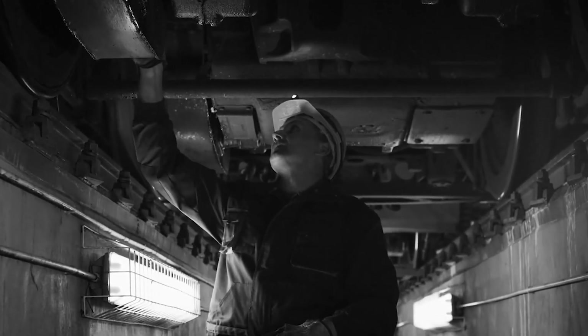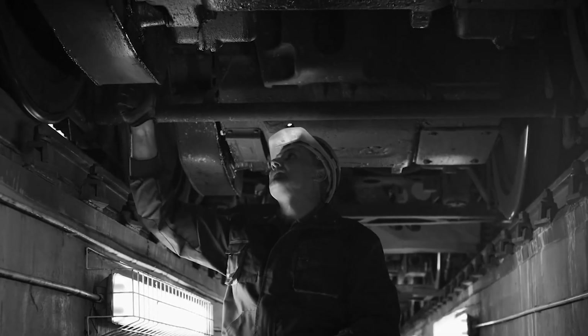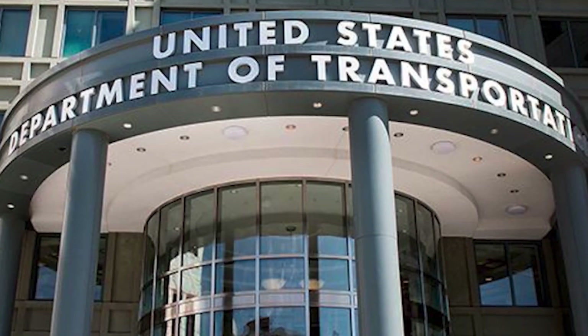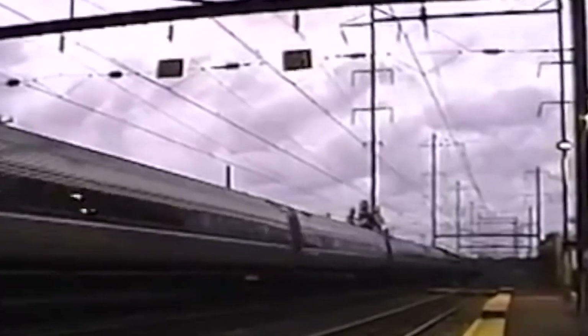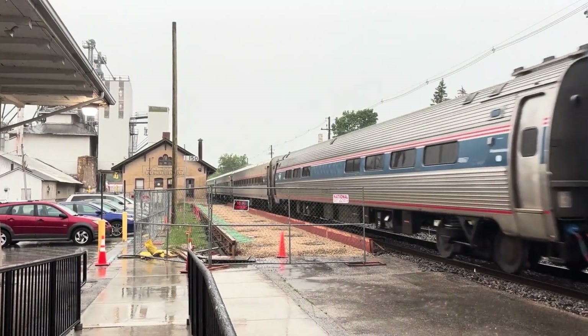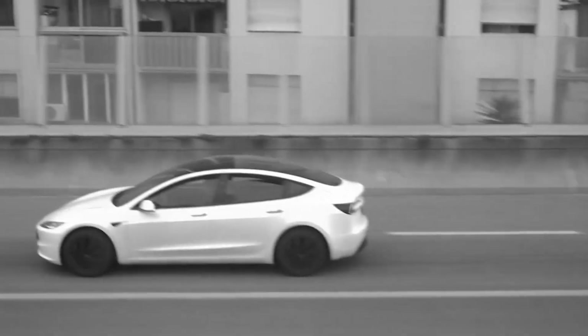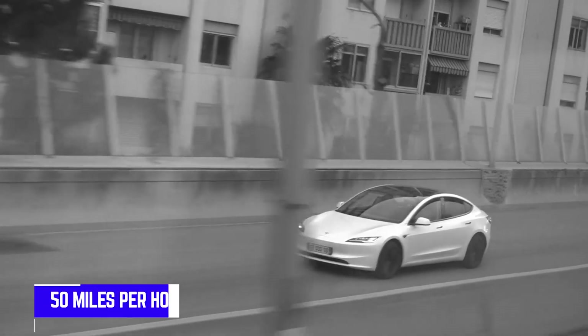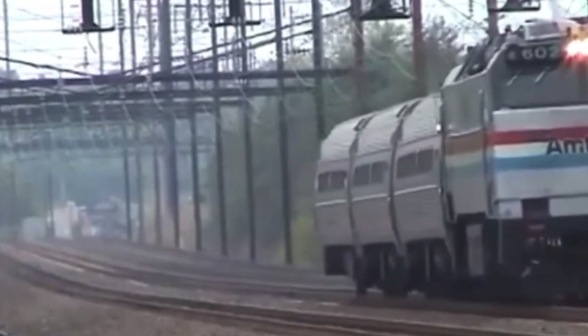This wasn't just a minor issue — this was a fundamental engineering failure. The Federal Railroad Administration had no choice but to step in. They limited the E60's speed to just 85 miles per hour, well below the intended operational speeds for high-speed passenger service. Imagine buying a sports car only to be told you can't drive it faster than 50 miles per hour — that's essentially what happened here.